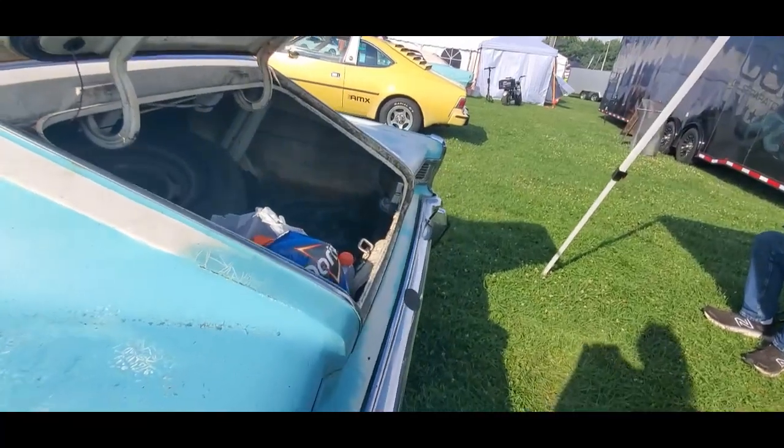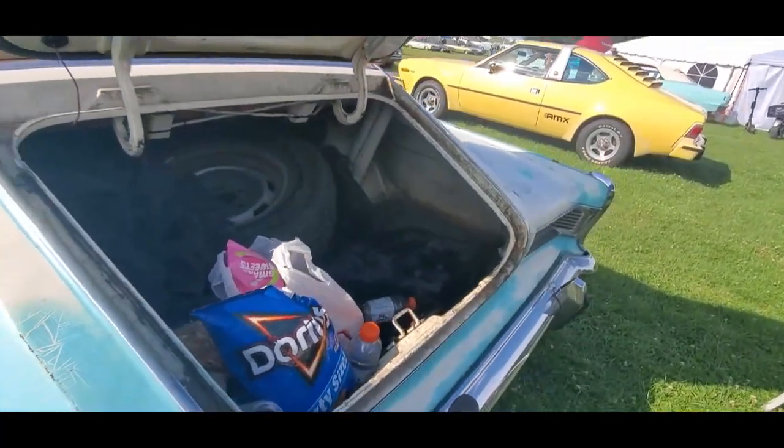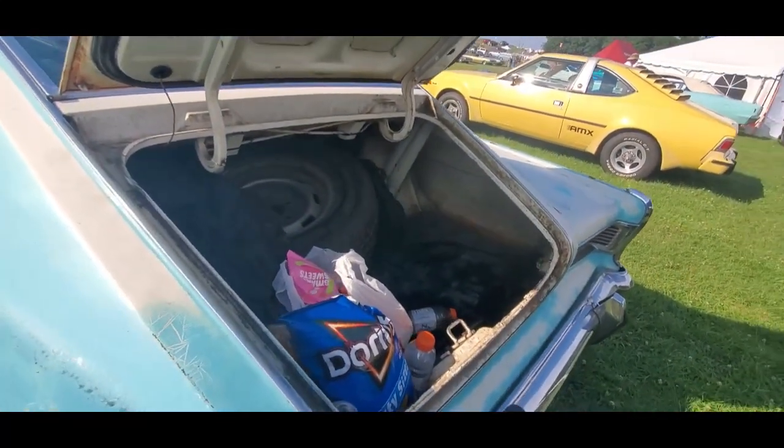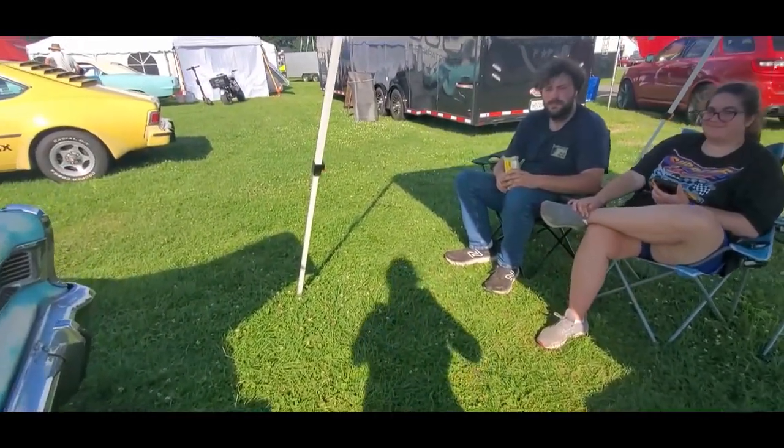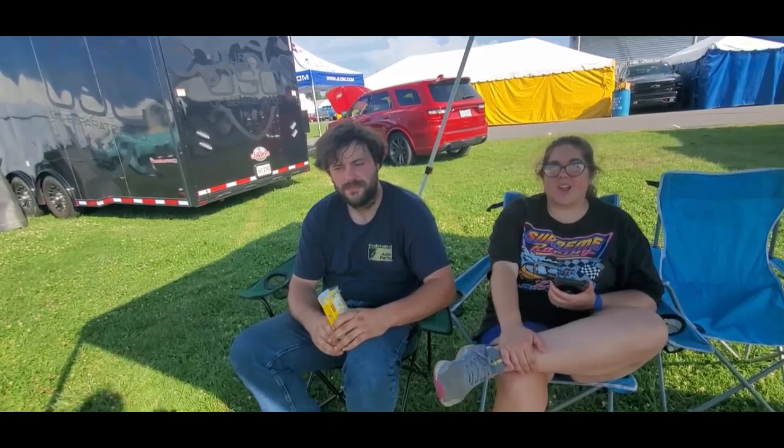327 — no, that's not a Chevy 327, that was an AMC 327. Look at that little trunkette. That is cool, great car. Now, you've had this a couple of years already, so where's the progress?